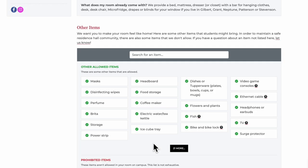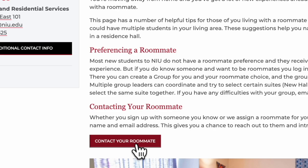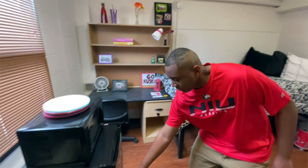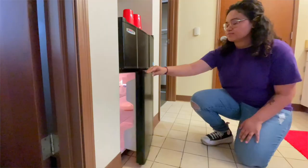Remember, there are certain items that are prohibited in the residence halls. For a full list of acceptable and prohibited items, check out the What to Bring webpage on the NIU housing website. Don't forget to check with your roommate in advance to avoid bringing duplicate items. NIU provides each residence hall room with a combination refrigerator, freezer, and microwave called a microfridge — please leave personal ones at home.